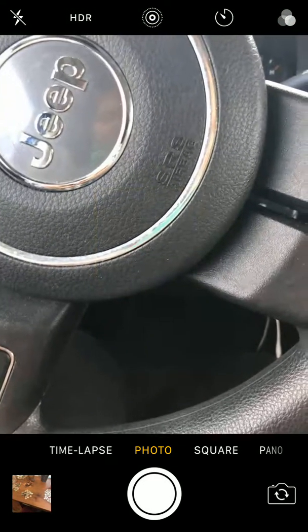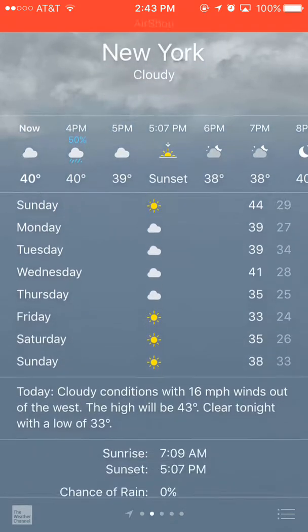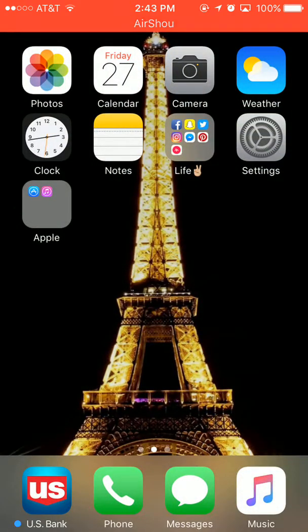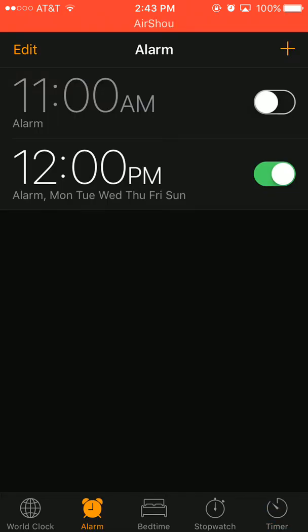Then we have Camera — I'm sitting in my car filming this part, so that's pretty interesting. Next we have Weather, this is just what it looks like. Then we have Clock, which I use for work — for my lunch timer, which is 30 minutes, and my 15-minute break.